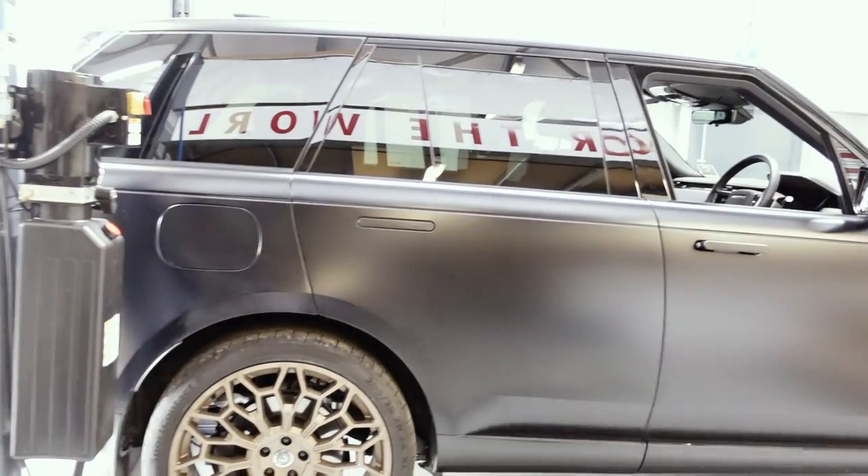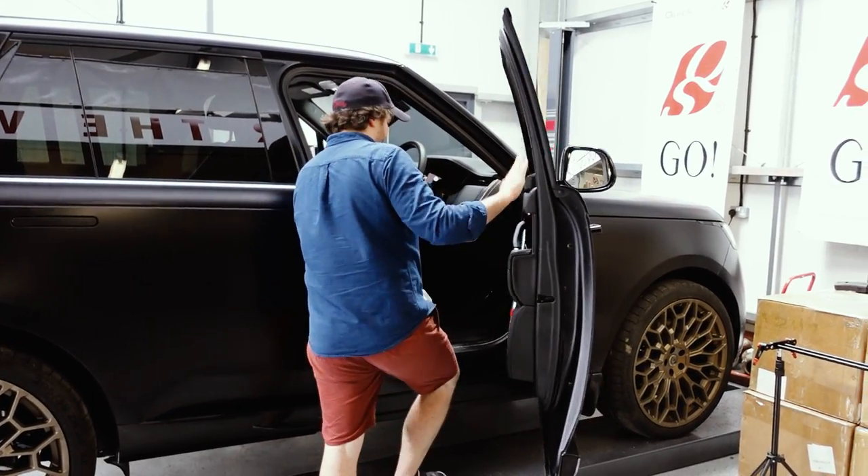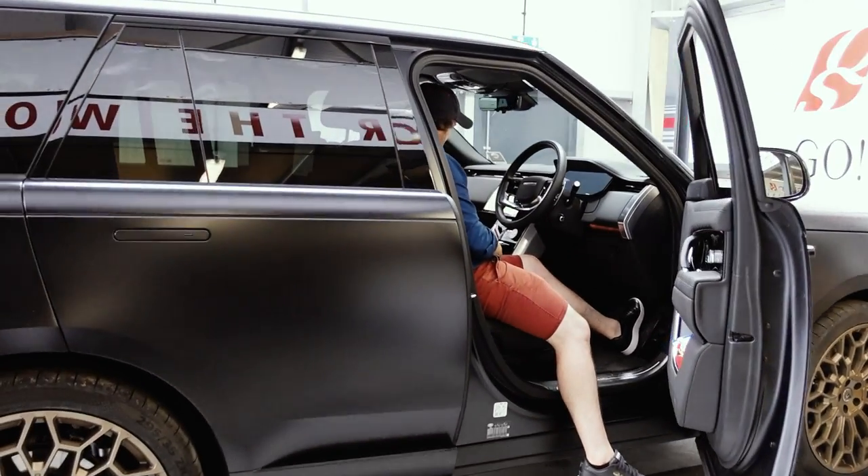So do you want to start it up? I haven't listened to this yet — it has literally just been installed. I've made the guys here not start it so we can capture it on camera for the very first time.